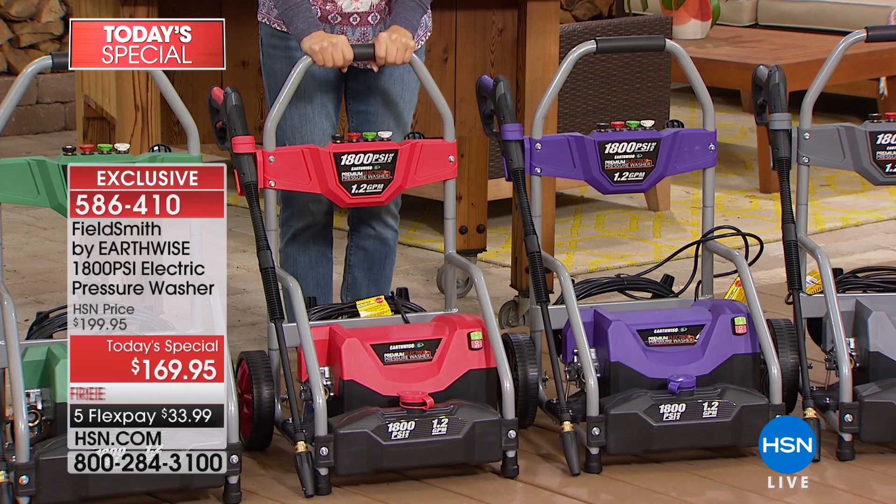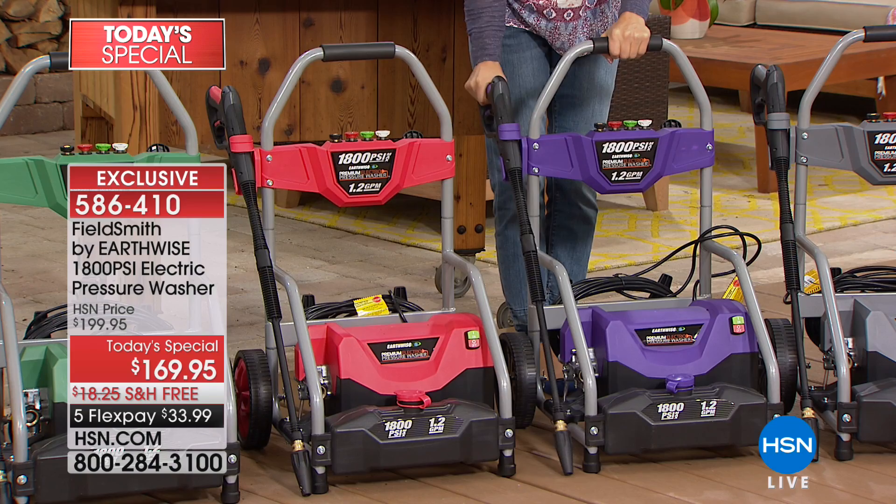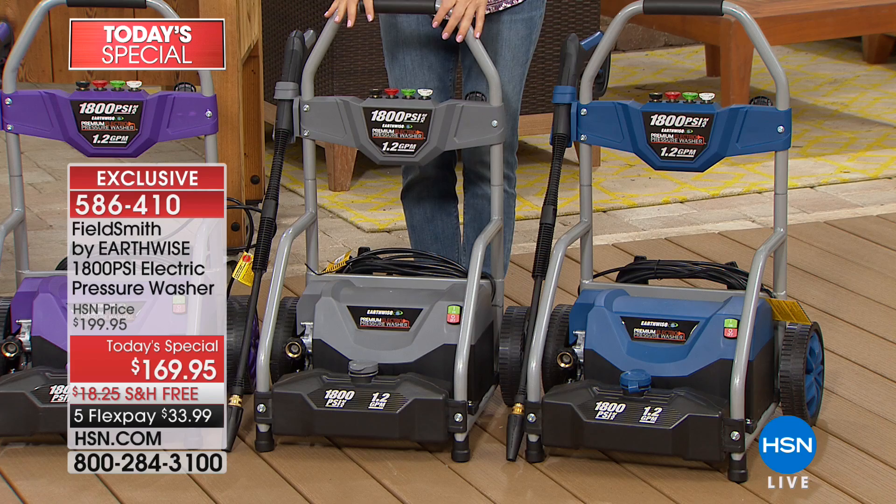Here's the purple — isn't this awesome? Why not have a pressure washer in purple? Then we have the gray, another bestseller, a great classic look. And then we have our blue. On board every single pressure washer are all the tools and nozzles you need.